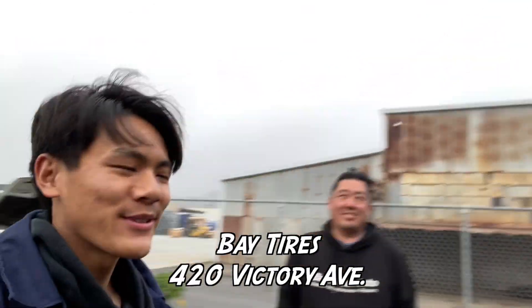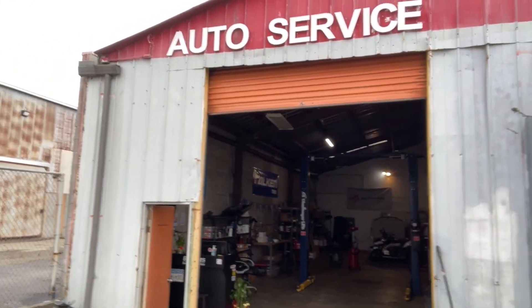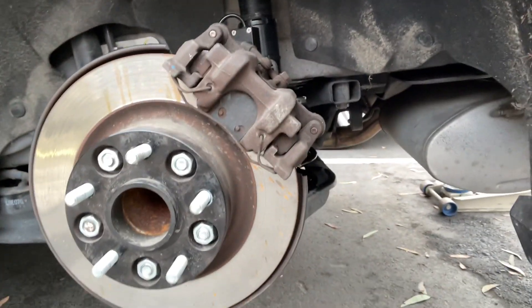Alright guys, I'm here with Bernie, the owner of Bay Tires over on 420 Victory Avenue. If you guys need your tires, wheels, anything checked out, we also have an auto side right here — this is the side my uncle works on. Be sure to hit him up and get him some business. We got everything locked in, we're just gonna slide the wheel on and then lower the car.